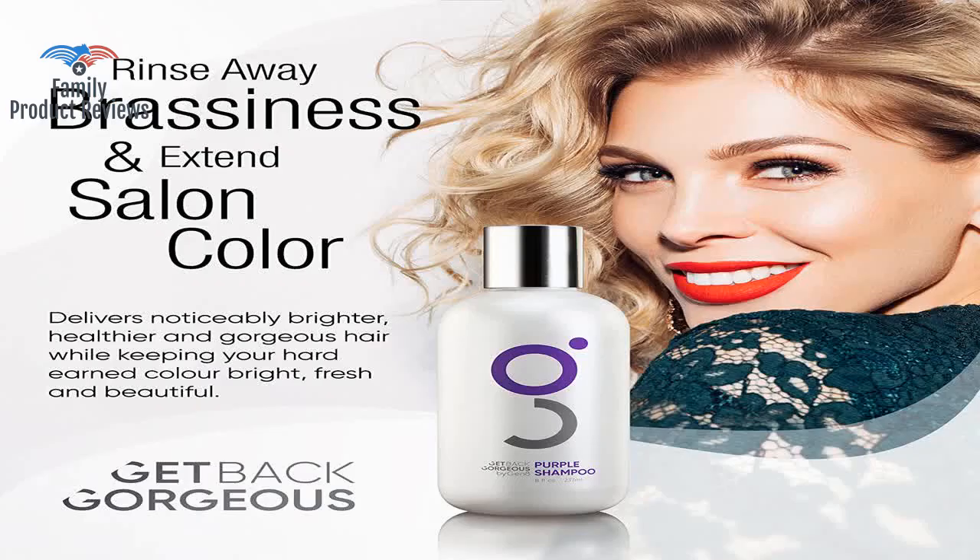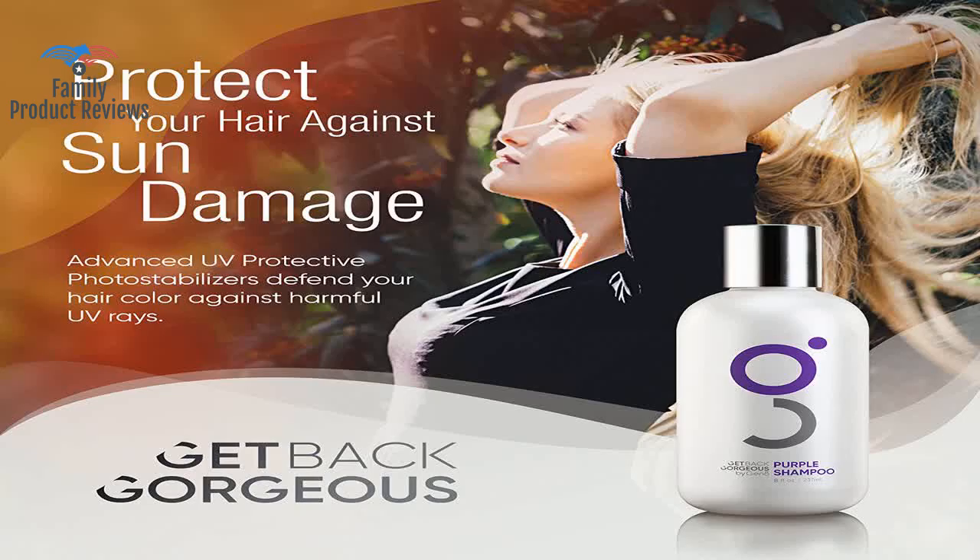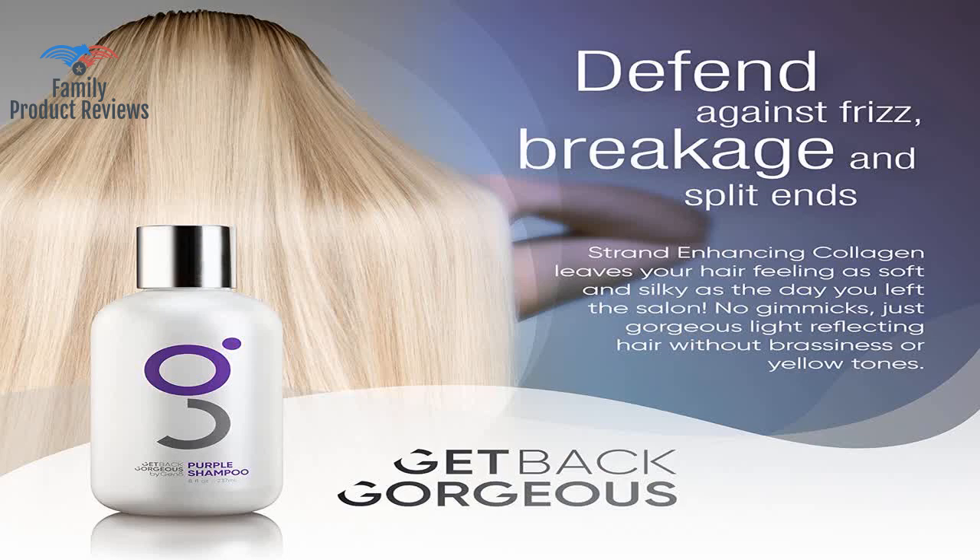A little can go a long way, and for the price you pay, you want to make it last. This shampoo took out the brassy dull color and replaced it with a soft natural light blonde.